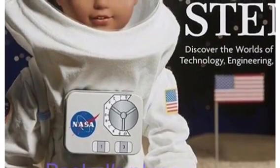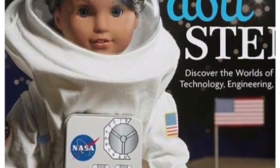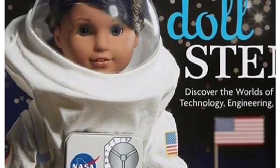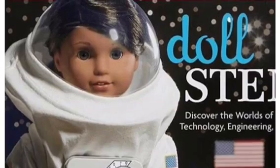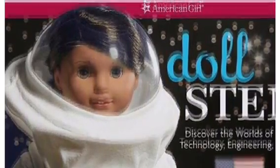The first photo I have to show you guys is this super awesome crafting book. American Girl always comes out with these cute little books that you can follow along with their instructions to make some super awesome crafts for your dolls. And this book just happens to be for Luciana Vega, your STEM girl, so it should be really fun.